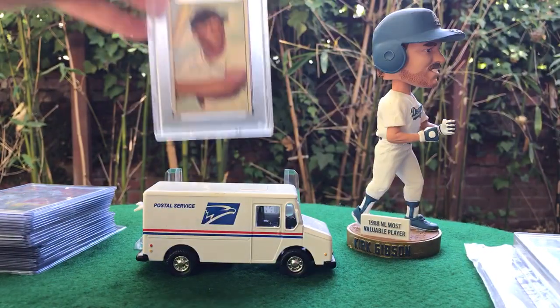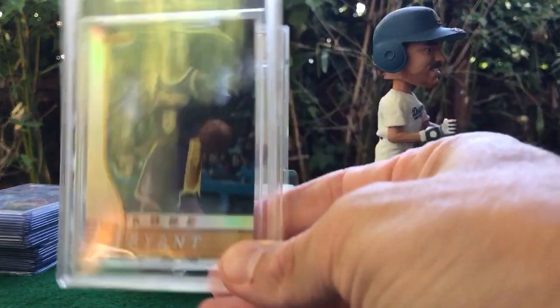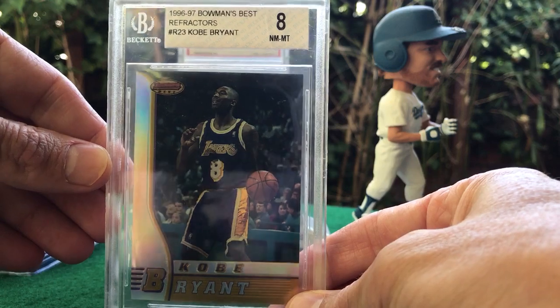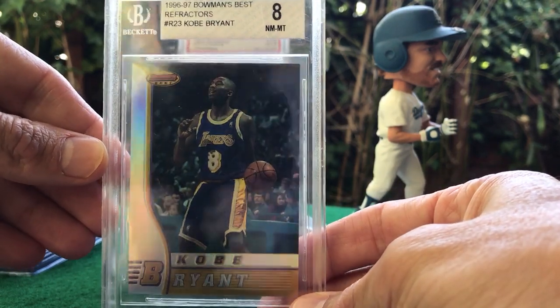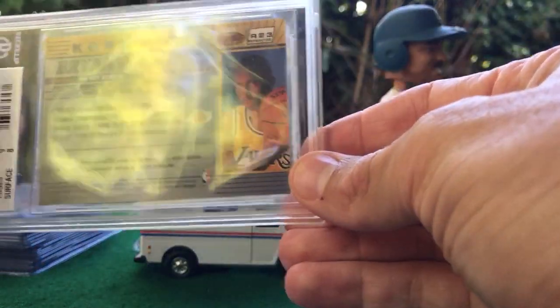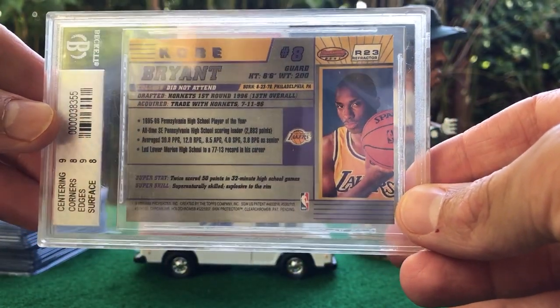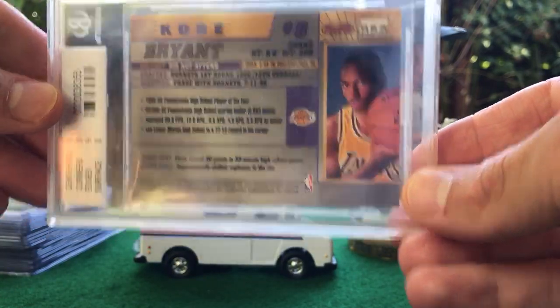Incredible card. In my last video I had an Allen Iverson Bowman's Best rookie refractor — here we have the Kobe from the same set, nice shine, in a BGS 8. These refractors I think are actually slightly more rare than even the Finest refractors, so beautiful cards.